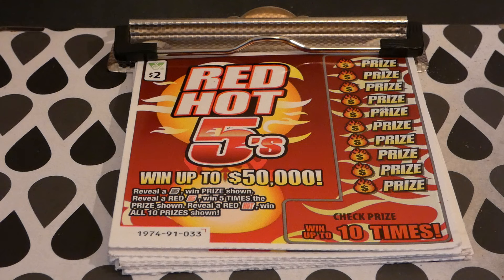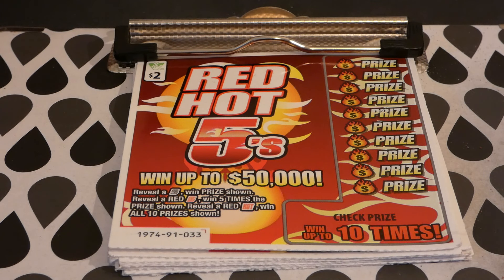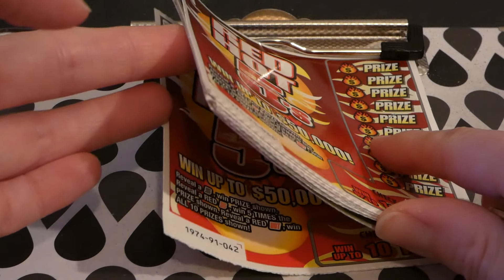Nobody's won any of the top prizes — there's four of four $50,000 top prizes, five of five $5,000 second place, eight of eight $1,000 third place, but a handful of people have won $500. So they're starting to win but the big ones are still out there. These are tickets number 33 through 42.